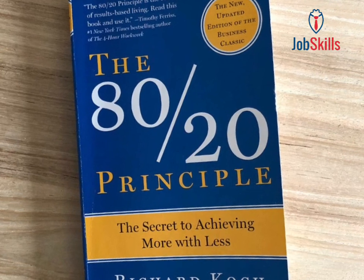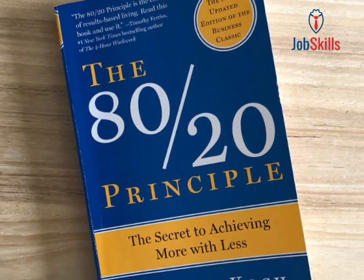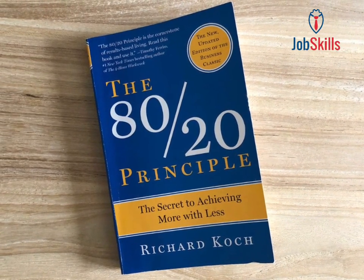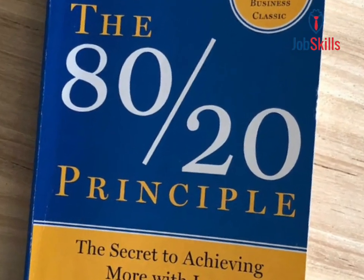Lesson 8: Strategic decision-making. Use the 80-20 principle to make strategic decisions. It helps in prioritizing tasks, selecting opportunities, and allocating resources more effectively.